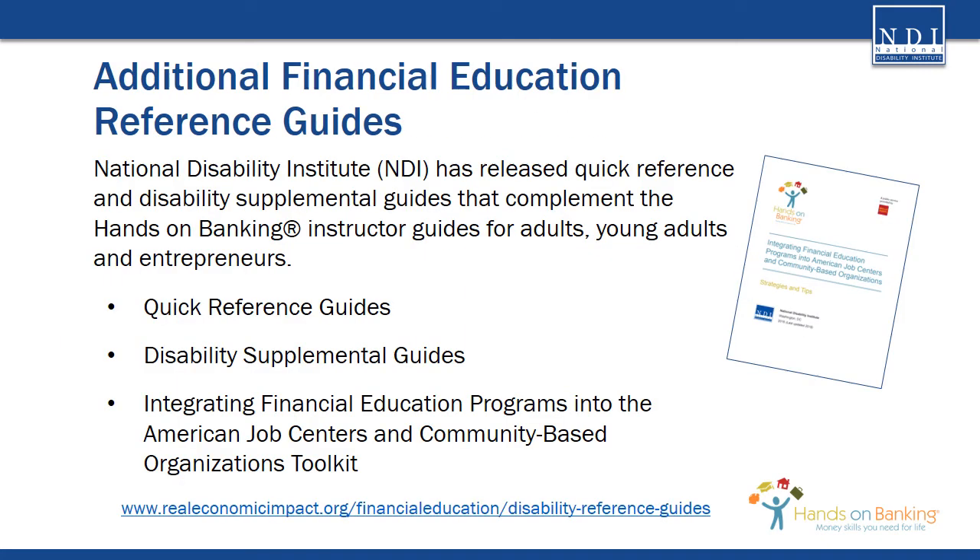Now that you know more about financial health assessments, you may want to learn more about other resources that support a customer's financial well-being. National Disability Institute has released quick reference and disability supplemental guides that complement the Hands-On Banking instructor guides for adults, young adults, and entrepreneurs. These guides are designed to provide financial educators, American job centers, vocational rehabilitation, education, and community-based organizations access to resources and tools specifically for customers with disabilities. You can find these ready-to-use financial education materials and tools at www.realeconomicimpact.org/financial-education/disability-reference-guides.